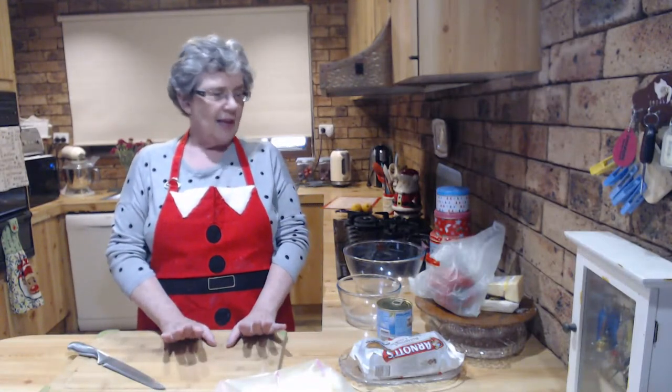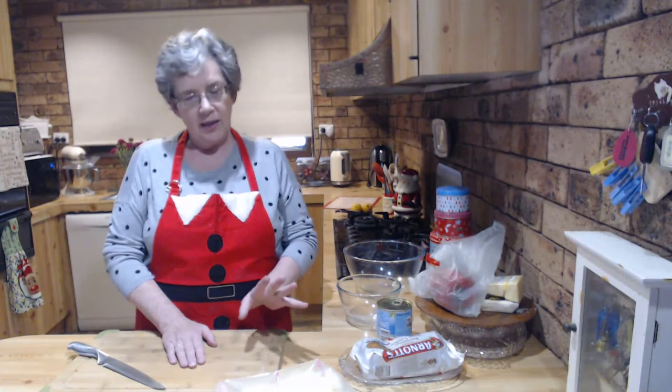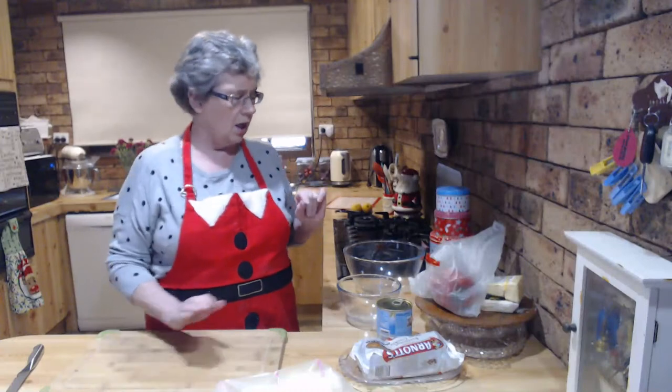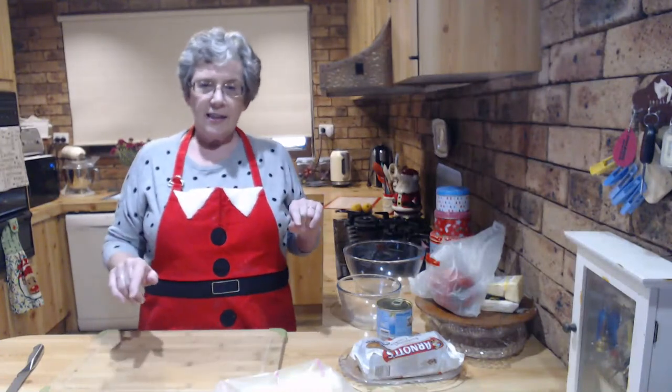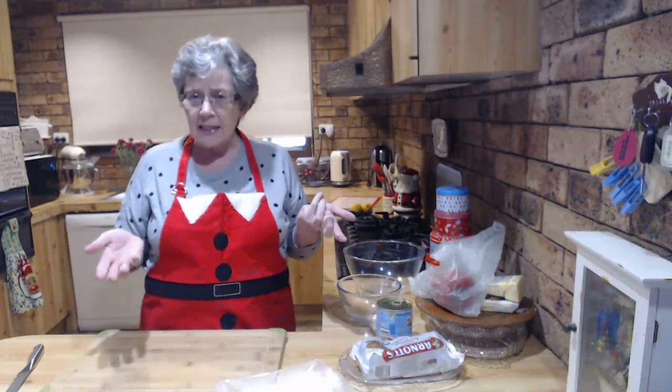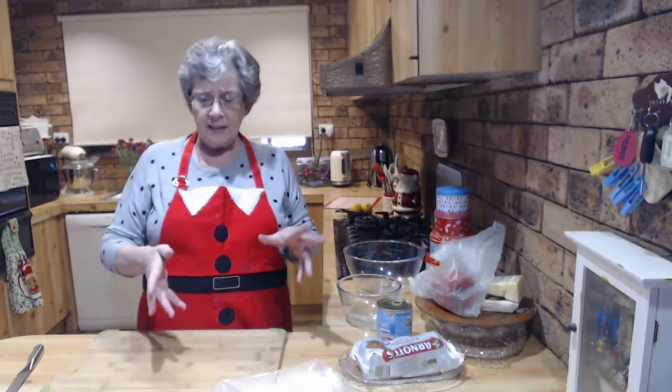Tonight we're doing Cheeseboard 101 and a really simple Australian dessert. I'll start with the dessert. On Tuesday night I asked you to come up with your ideas for cheeseboards - what you put on them, how you'd arrange them - so think about that because we'll be brainstorming cheeseboards when I finish the dessert.